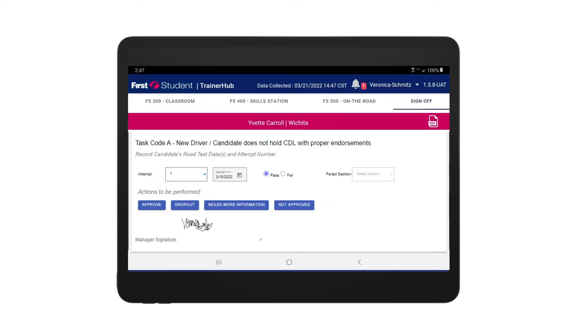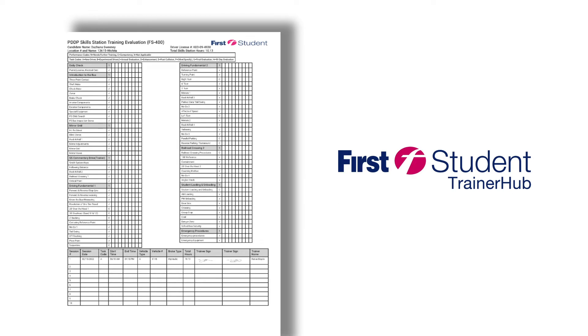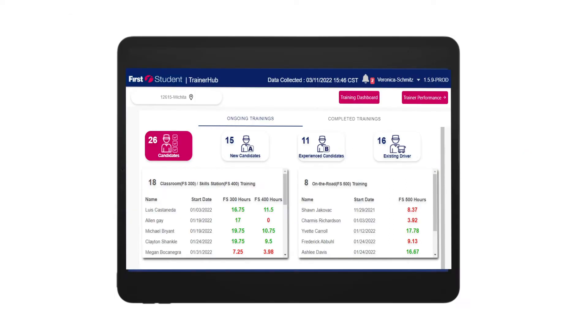The sign-off screen provides an easy-to-review summary of the candidate's entire training record that is color-coded to highlight each performance code to understand the candidate's journey to competency. After your signature is added, TrainerHub generates a final documentation package that is clear, easy to read, and ready to send to our training compliance system. TrainerHub provides visibility into the candidate pipeline and their journey from job applicant to driver in service.